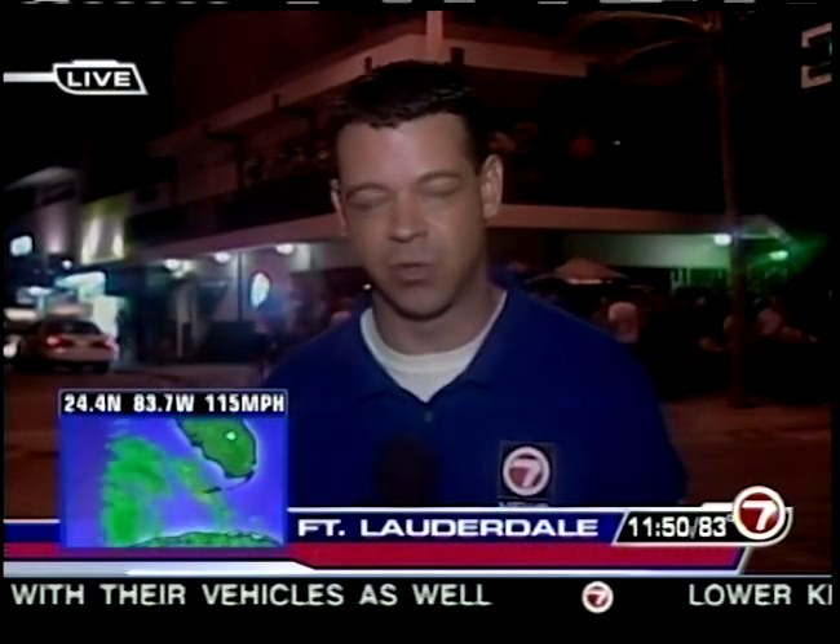Fort Lauderdale Police also caution: sometimes after a hurricane passes, people lose power while the neighbor across the street has it. There's a tendency to stretch an extension cord across the street to plug into a neighbor's power — police don't want you to do that because those cords are not made to have traffic and tires go over them. They want everyone to wait, heeding all warnings because they believe it's going to save lives.